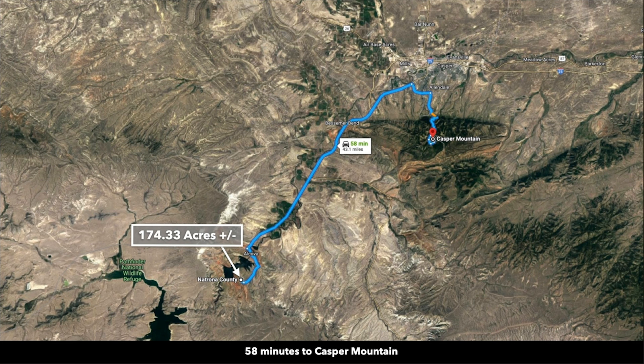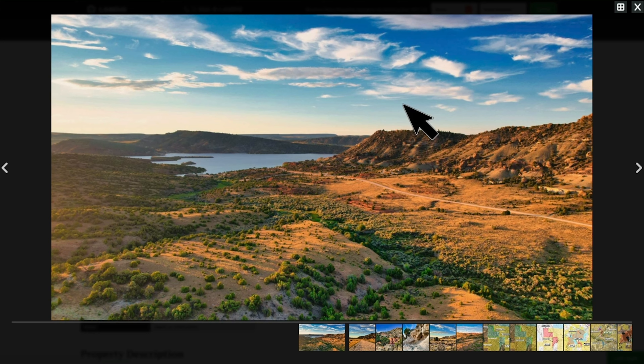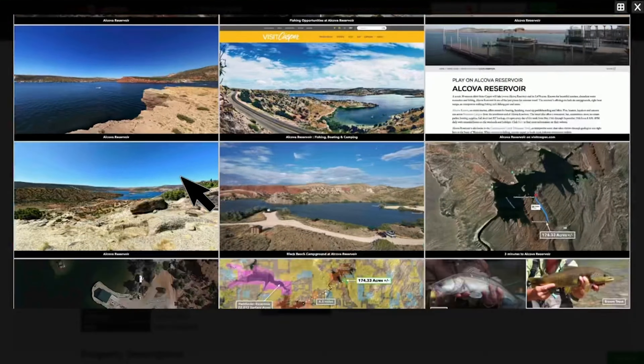And if you like winter sports — snow skiing, snowboarding, cross-country skiing — Casper Mountain and the Hogadon Basin ski area is just an hour from the property. If you head over to our website at Landio.com and navigate to the property details page, you'll find over 150 images of the property and the surrounding area. Just click on the expand icon and then the grid icon to view all of these images.